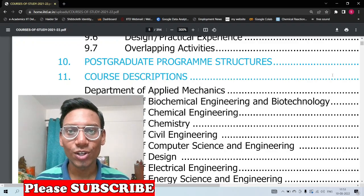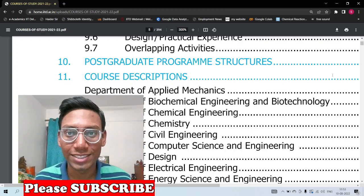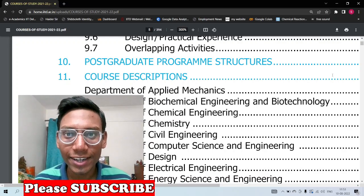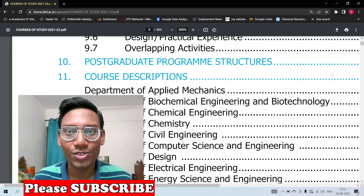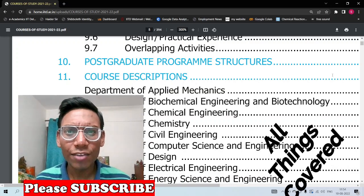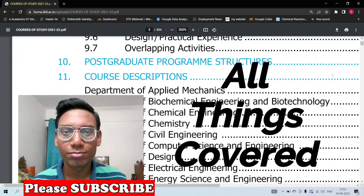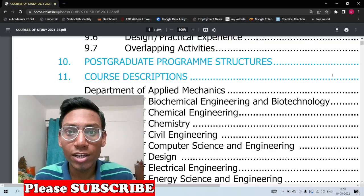Hello guys, welcome back to the YouTube channel of The Concept Guy. In this video we are going to talk about the MTech first semester, which is really important, and I'll tell you why. First of all, congratulations for making it to MTech in different IITs or NITs. Now let's talk about why the first semester is so crucial. I'm going to cover three major categories.